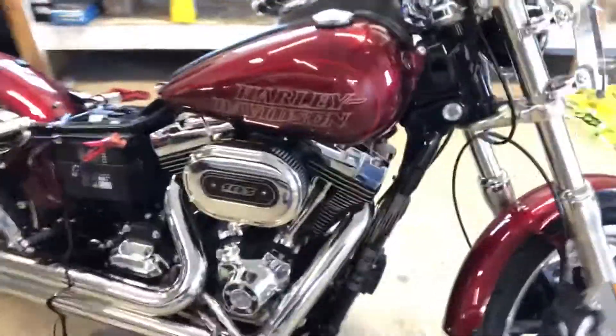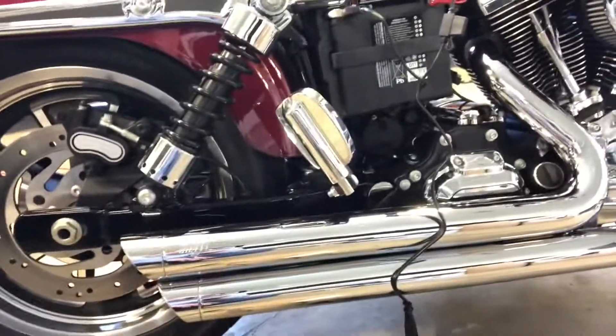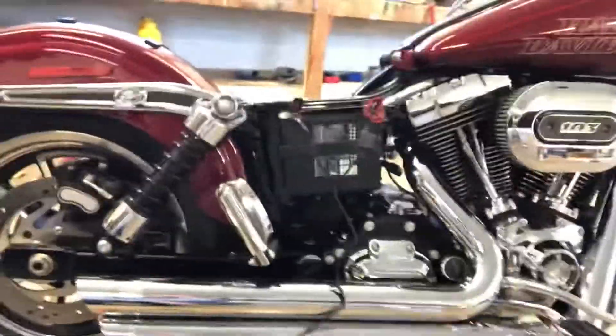It's got the 103 cubic inch V-twin. This particular bike has a Vance & Hines aftermarket exhaust system on it, which sounds incredibly loud — they'll be able to hear me coming. I would start it up right now but the battery's dead, so I'm charging it up.